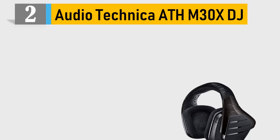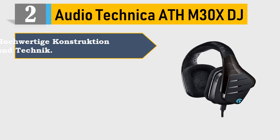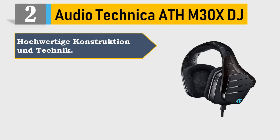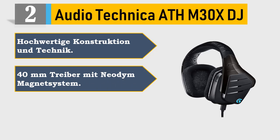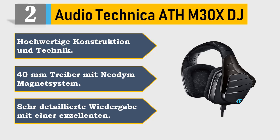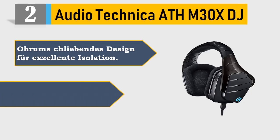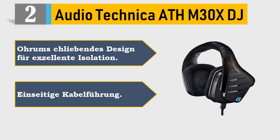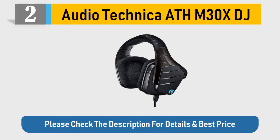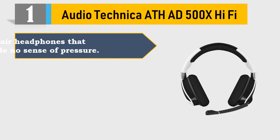Number 2: AudioTechnica A8DH-M30X DJ. Robust construction, 40mm drivers with neodymium magnet system, designed for excellent isolation. Single-side cable. Please check the description for details and best price.